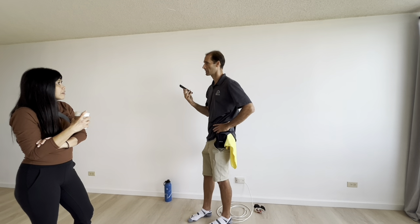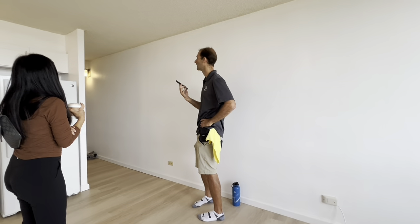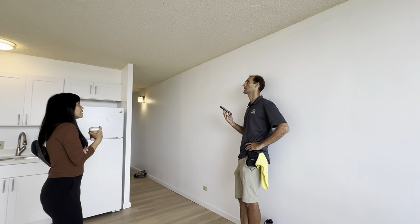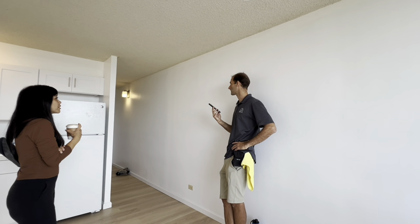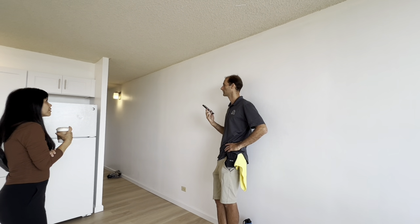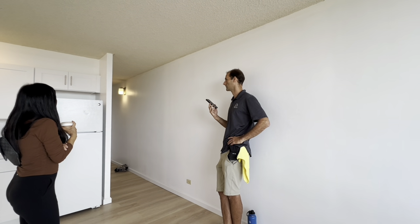They usually charge by square footage. The square footage in this area is pretty small, so doing this ceiling would not be a massive chore. If it does contain asbestos, get a professional who knows how to do it properly. But because of the square footage, it shouldn't be a huge expense.